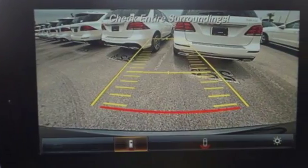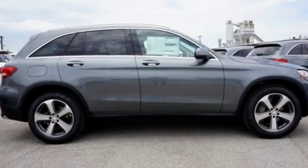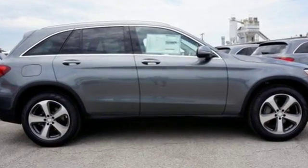Dual high-resolution screens, media interface, touchpad controller, power liftgate, and smart key add even more convenience.